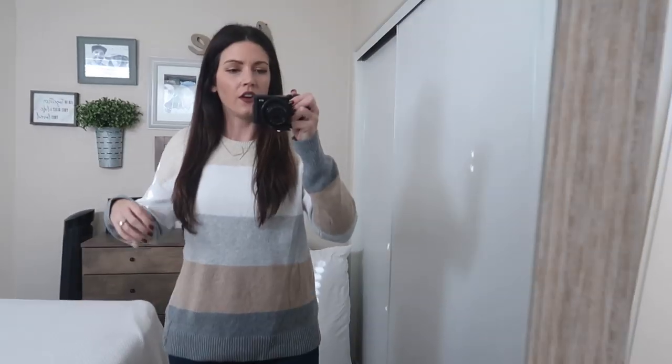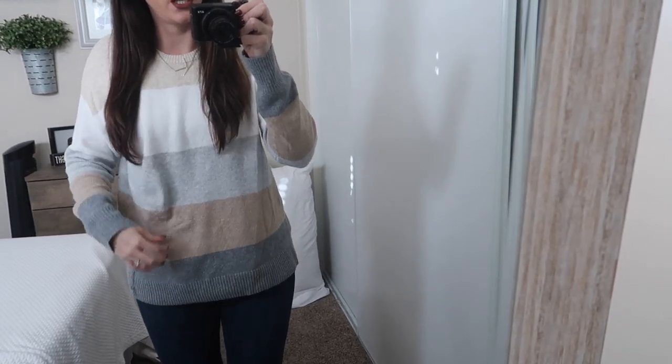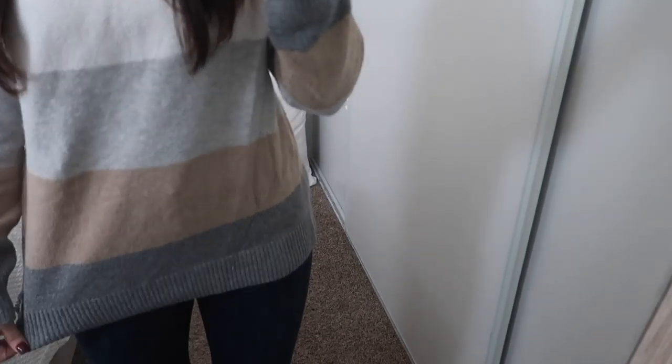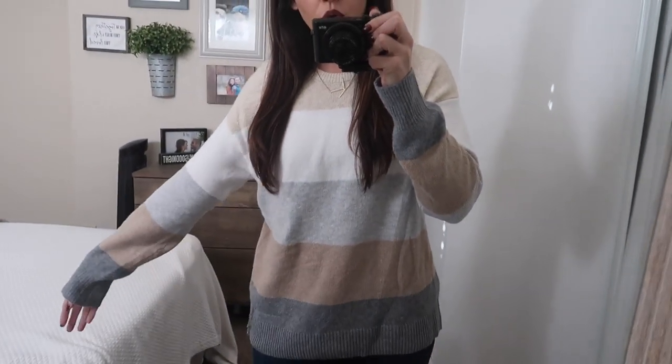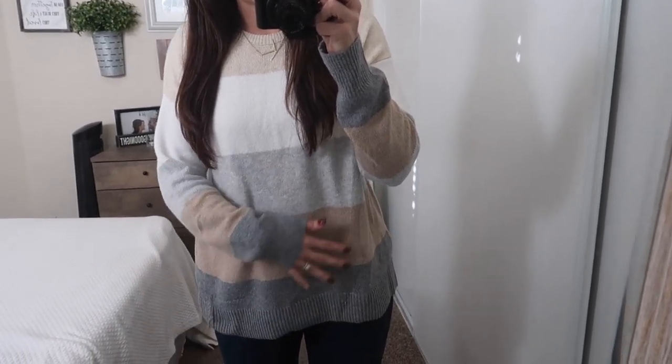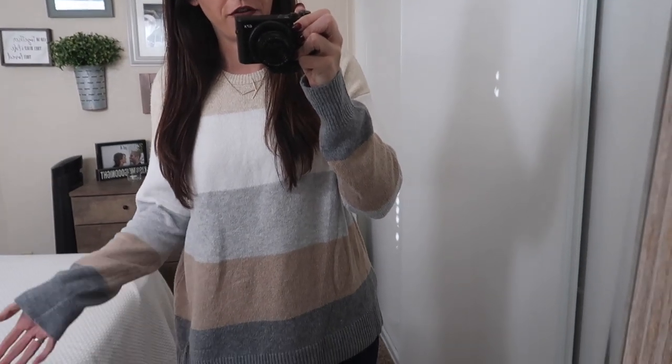Next up is this sweater that I'm wearing — I'll still do a try-on so you can see it better. The colors and feel of the sweater are just so soft. I got a size large and it was $11.44. It just has cream, gray, and tan tones and I thought it was so gorgeous. I feel like this is something I would wear every day — it's a little bit wrinkled but I really love the fit of it.